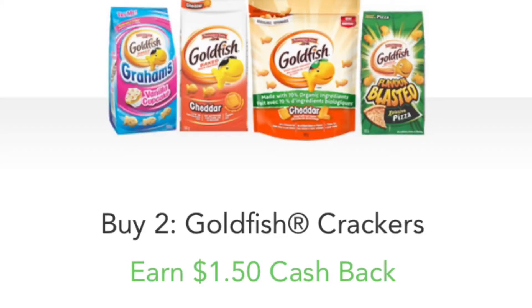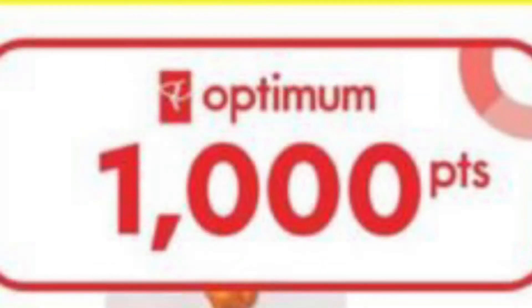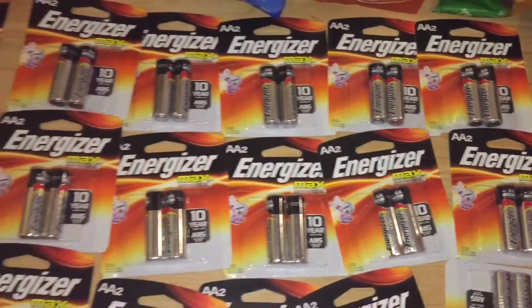There is also an offer at a Loblaws chain — if you buy any pack of Goldfish you get 1,000 points, which is equal to a dollar, so you're only paying 22 cents per bag. There is also a coupon where if you buy three you save 75 cents; unfortunately I didn't have that, but if you do you get it for free. I got mine for 22 cents a bag. The batteries are 10 for $10 at Superstore.